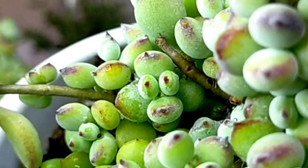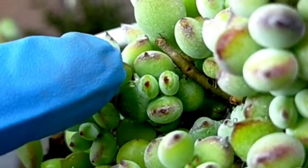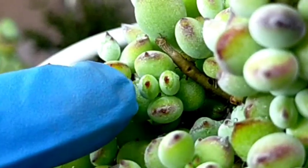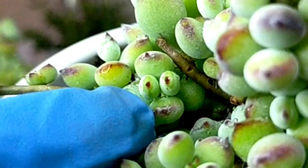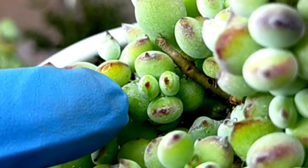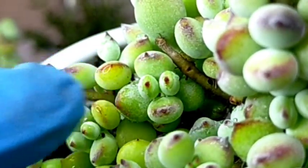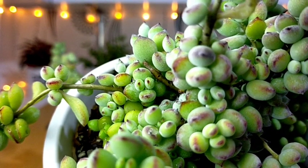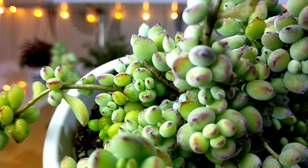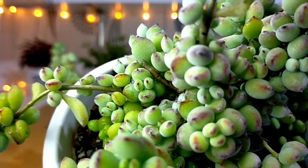Like for example, sa gitna — parang may mukhang nag-appear dyan. So these are the eyes, yung dalawang yan. This is the mouth. And ito yung kanyang head. And yung nasa gilid niya are the ears. I don't know if you can imagine that one, but for me, every time I see this succulent, I'm really having a good vibe sa kanya. Or parang kumbaga nawawala yung aking stress pag nakikita ko siya.